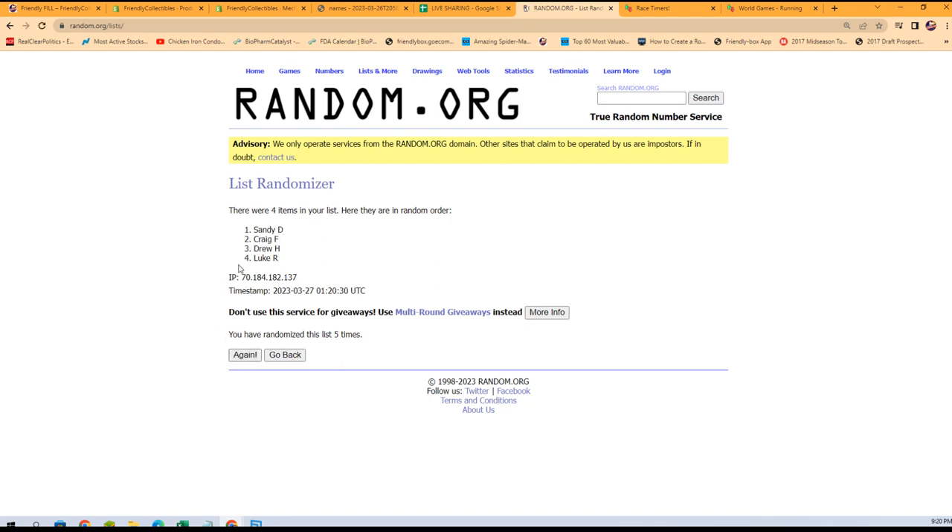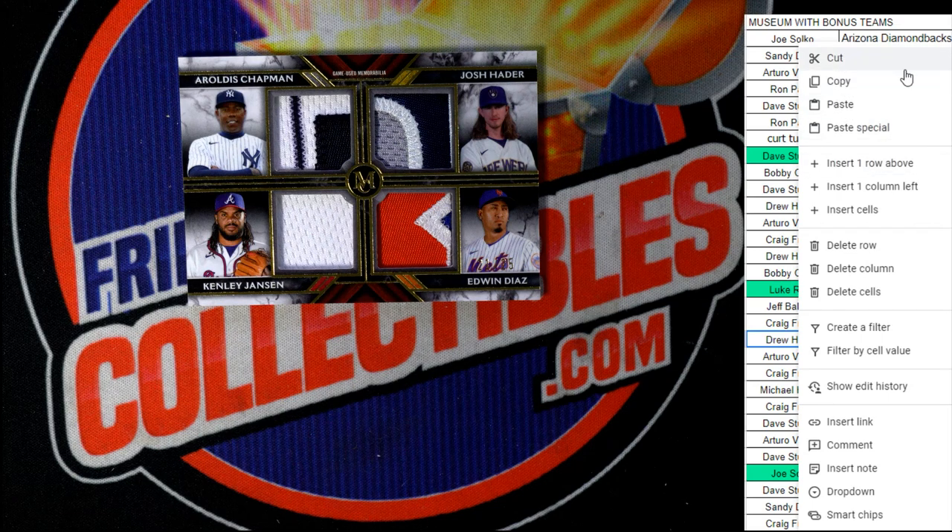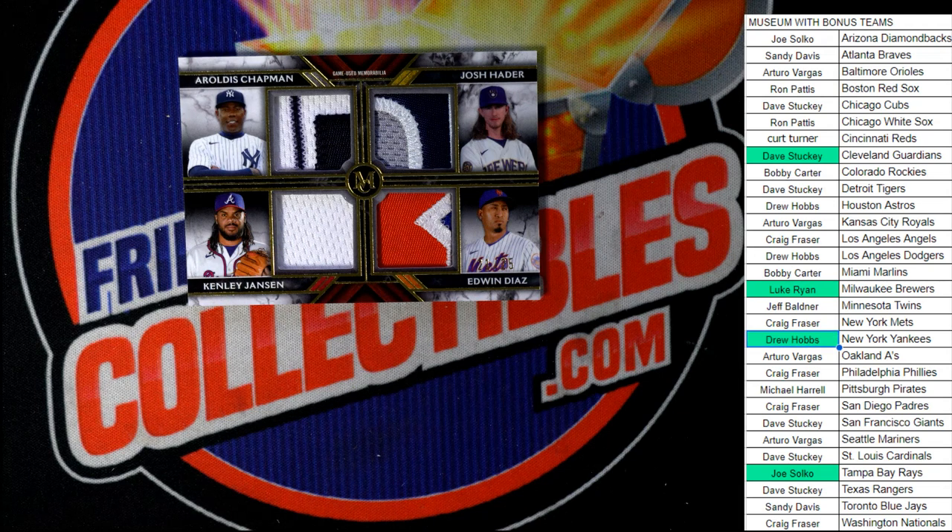Good luck — let's see who gets this quad relic hit. Lucky number seven — Drew, your name comes up at the top. You have just pulled this hit by way of random.org. Congratulations! You scored this one from owning the Yankees that you got from the bonus teams. That's just fun stuff. That's going to Drew — and that's our box break in this Museum baseball.